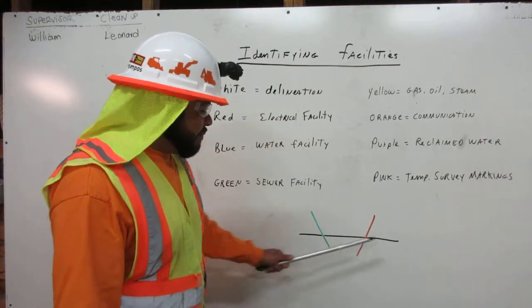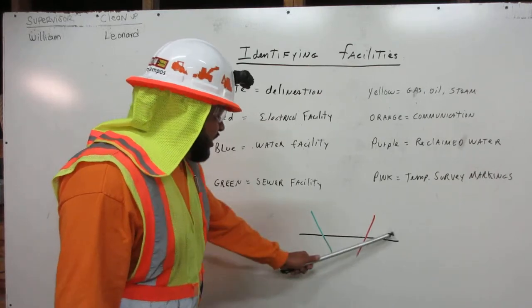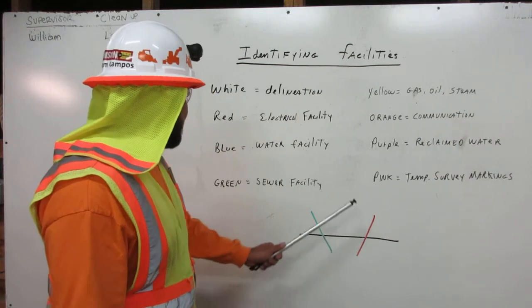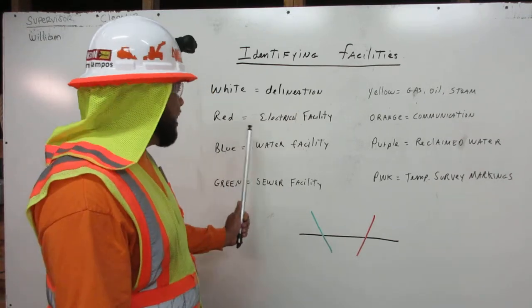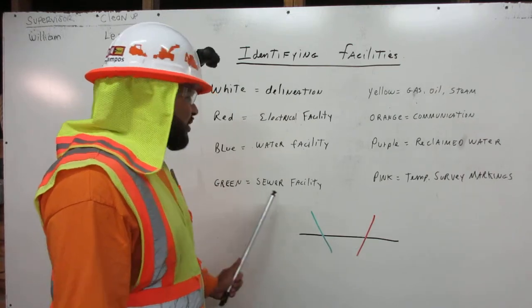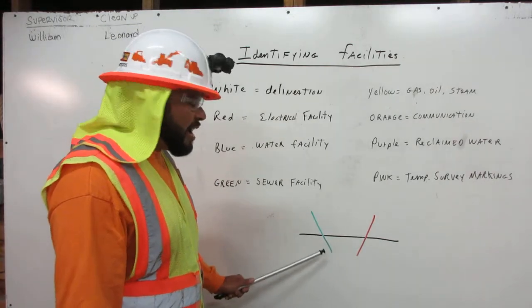On our example, this is our delineation line. And we have a cross right here, a red marking, which means underground we have electrical facilities. And we have the green, which is a sewer facility. And that's what we have on the ground.